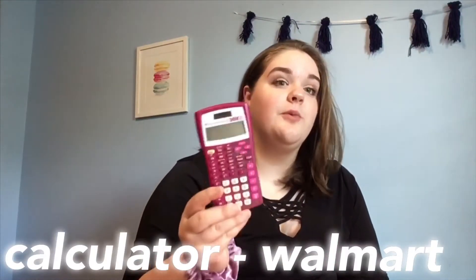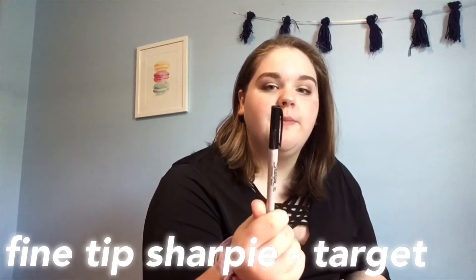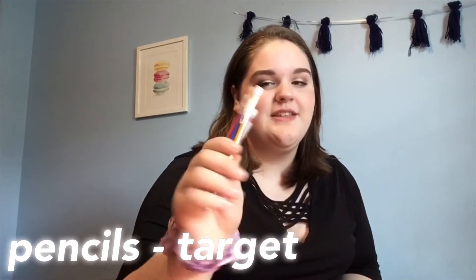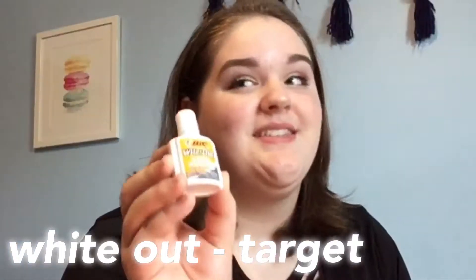Colored pens! I have my calculator which I've had for a really, really long time. I have another Sharpie — this one's fine tipped. Then I have these three highlighters: a pink one, yellow one, and a green one. These are the nice clear tip ones so you can see where you have to stop highlighting. Last but not least, you gotta have pencils in your pencil case, so I have a bunch of these mechanical pencils from Target. I also have a whiteout, which is really important because I mess up a lot.